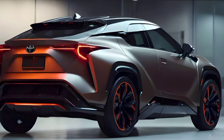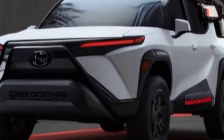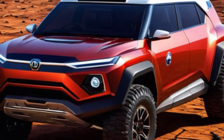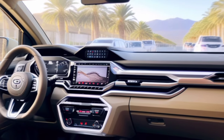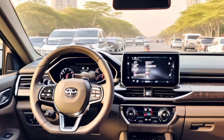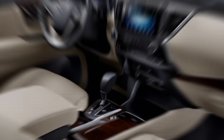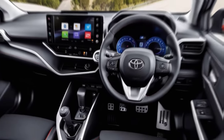Hop inside, and you'll find a comfortable and spacious cabin with plenty of room for five passengers and cargo. The materials feel more upscale this time around, with soft-touch surfaces and available features like a panoramic sunroof that add a touch of luxury. Technology is a big focus for the 2025 Corolla Cross. Center stage is taken by a larger available touchscreen infotainment system that supports Apple CarPlay, Android Auto, and various other connectivity options. The instrument cluster is also modernized, offering drivers a clearer view of important information.